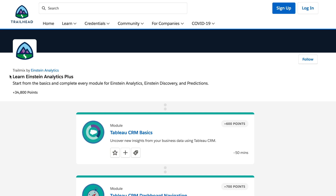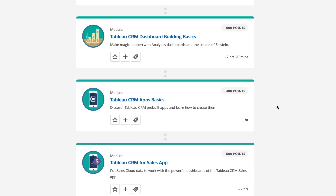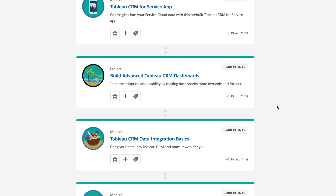There's a nice trail mix called 'Learn Einstein Analytics Plus' trail mix — I'll put the link in the description — and it contains modules, projects, and trails that will help you clear your Tableau CRM certification. It covers basic administration, navigation of Tableau CRM, how to build templated apps, security, and there's a hands-on project. That would really be your number one starting point if you have no experience with Tableau CRM.